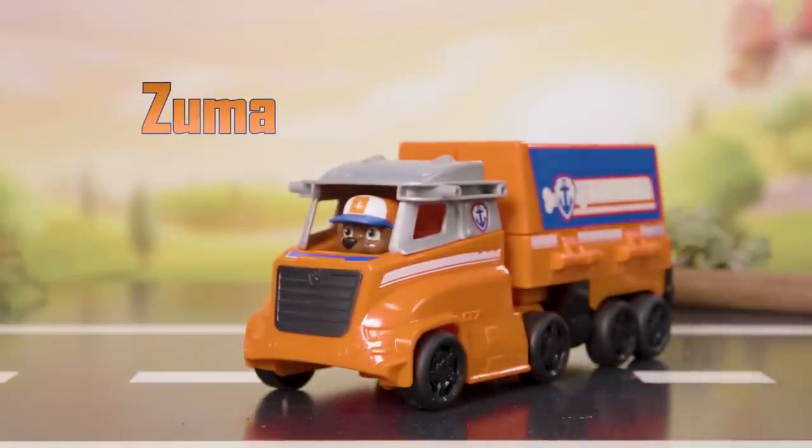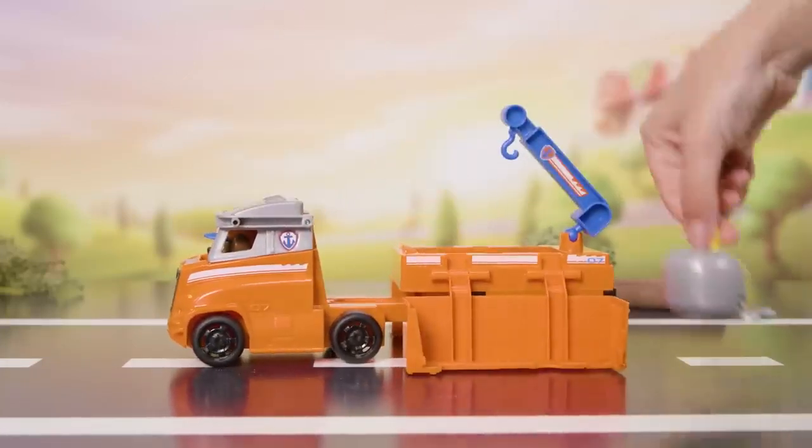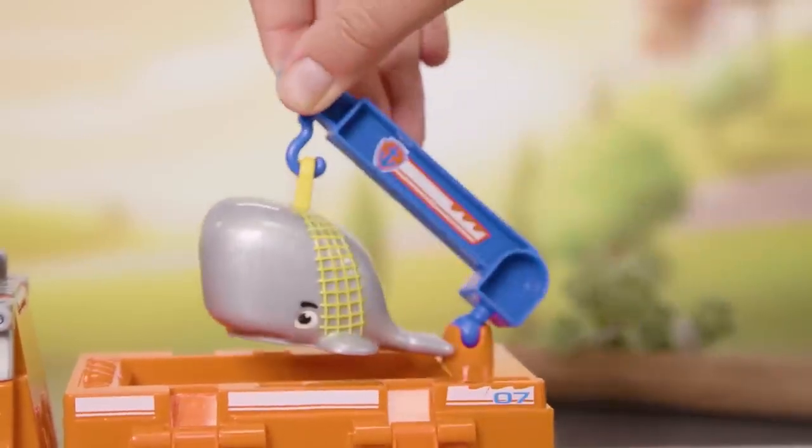Let's dive in! Open the sides of Zuma's trailer to reveal the crane and the tank. Use the crane to pick up the whale and put it in the tank. Safe and sound!